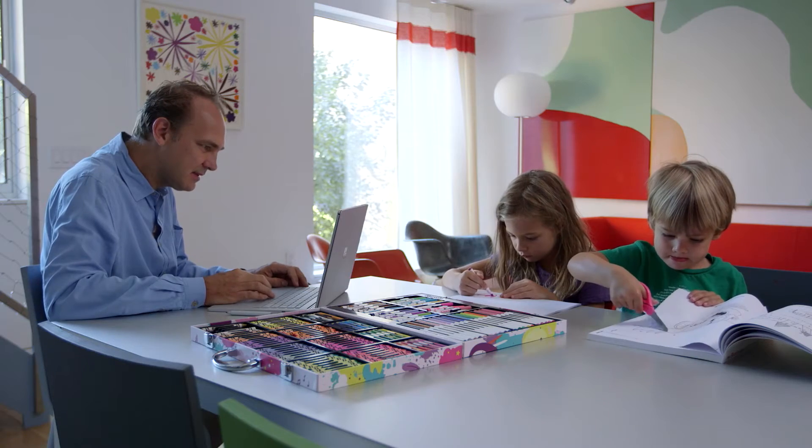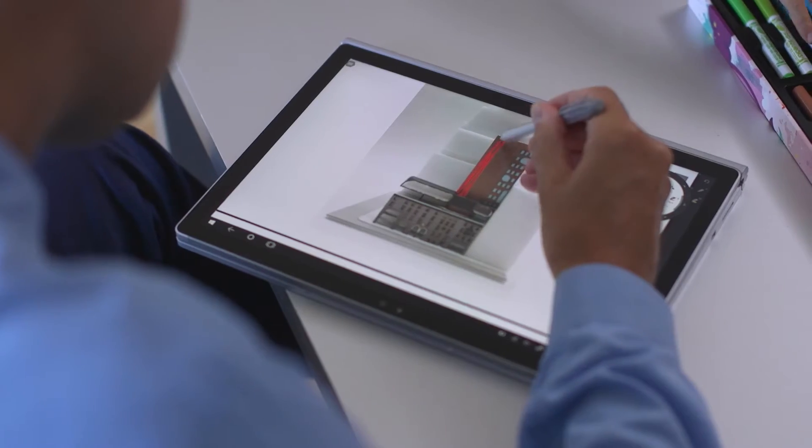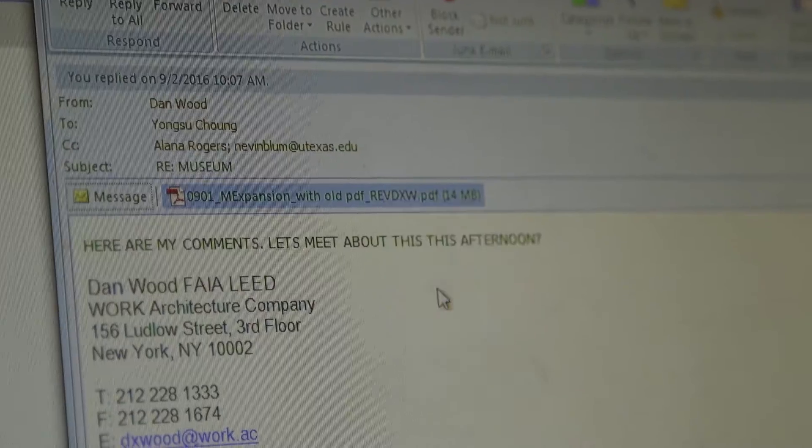When the team needs something right away, they can send me an email. There's a PDF waiting. I can open it up, sketch over it, make my comments, send it back to them. So by the time I get to the office, they've made some adjustments to it.